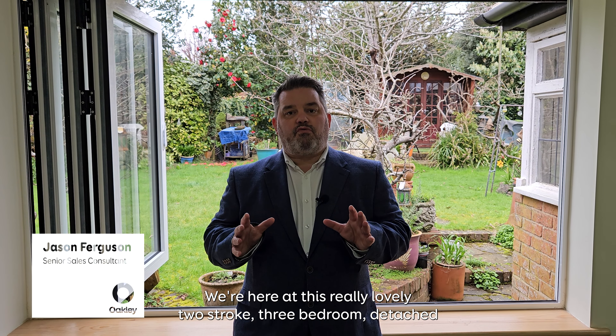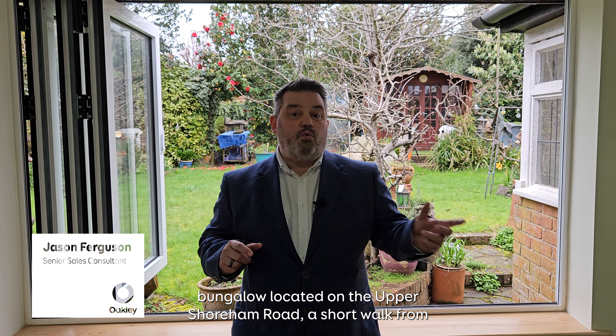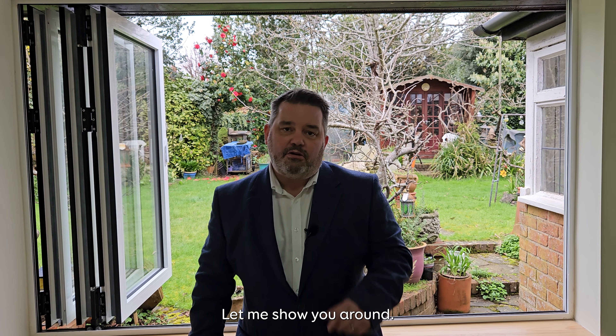We're here at this really lovely two/three-bedroom detached bungalow located on the Upper Shorn Road, a short walk from the town centre and the station. It's got this really lovely rear garden behind me — let me show you around.